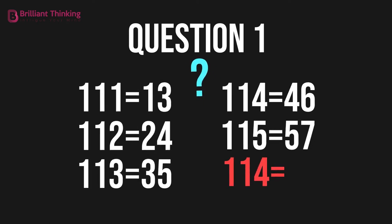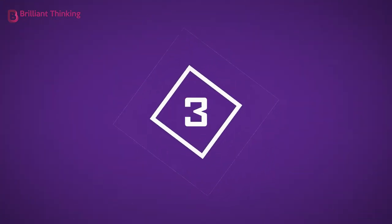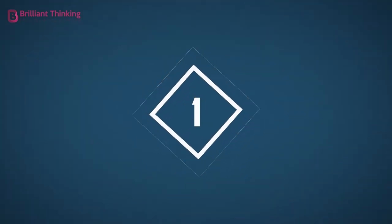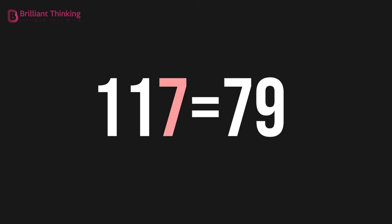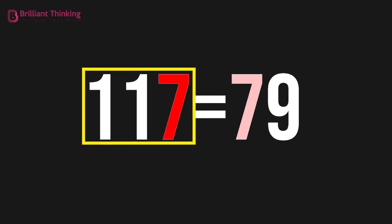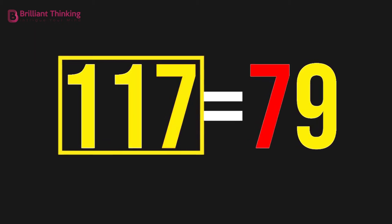Question 1: What's the missing number? The answer is 79. The last digit of the three-digit number becomes the first digit of the new number. The final digit is found by adding all three digits together.